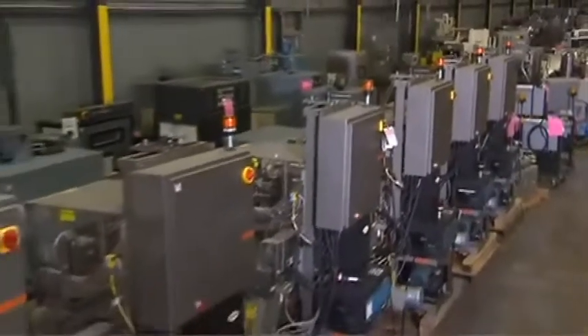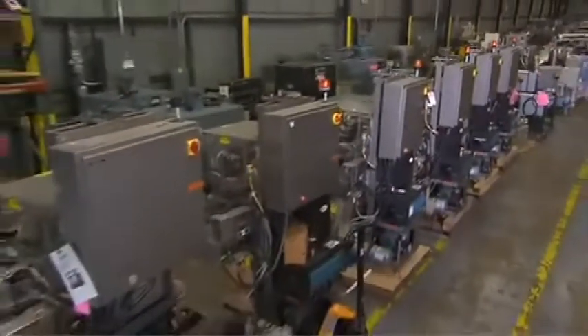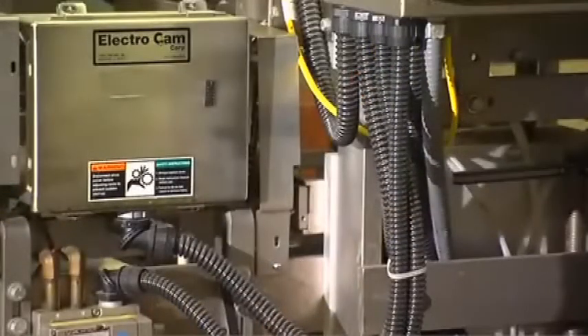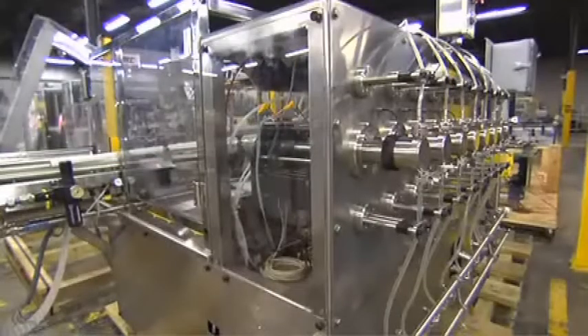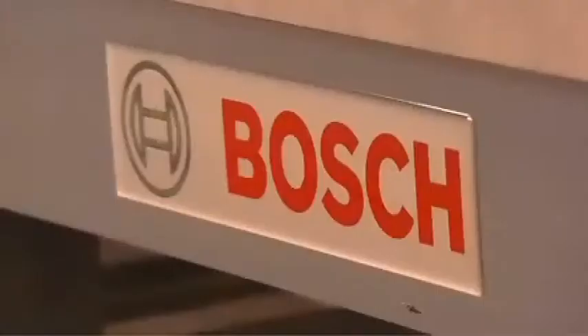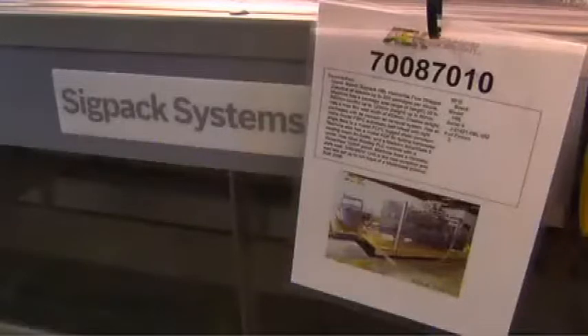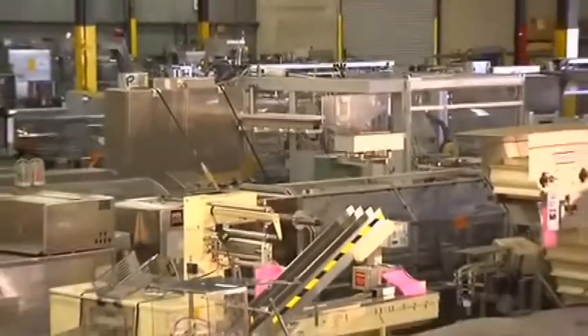Our experienced mechanical and electrical technicians can also provide equipment testing or setup services in our state-of-the-art 40,000-square-foot reconditioning shop. AEK offers equipment from most of the major equipment manufacturers, and we offer short-term rentals and leasing agreements as well.